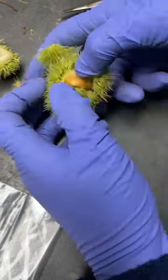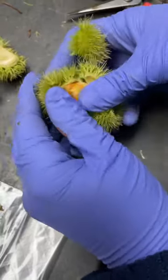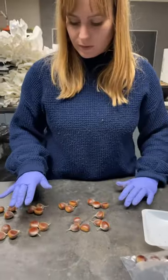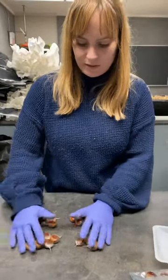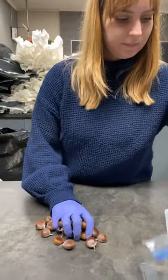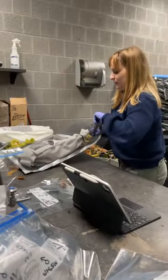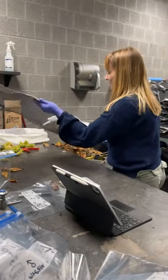But over the past 30 years, researchers at ESF have been working to create a genetically engineered varietal called Darling 58 that is tolerant to the blight. The transgenic tree underwent several public comment periods as part of the deregulation process. Researchers and supporters are currently awaiting final approval on public planting.